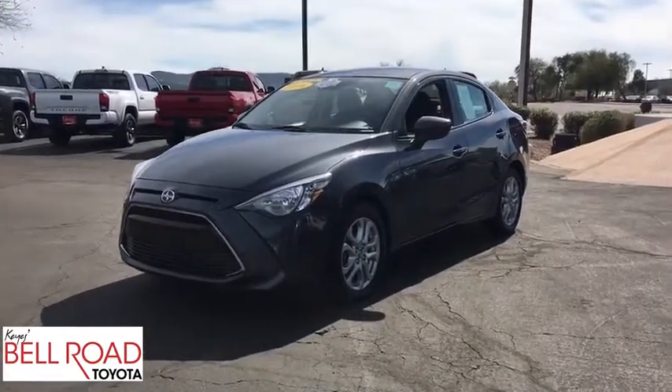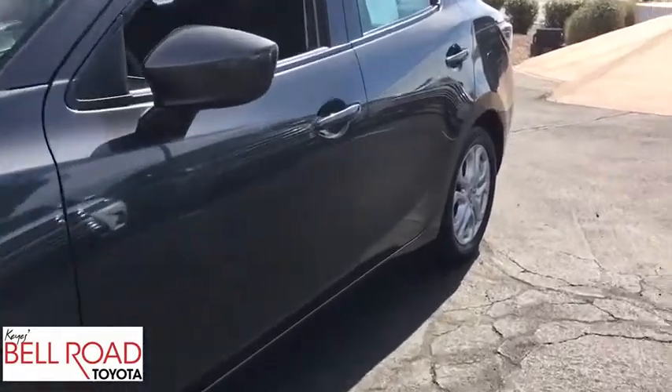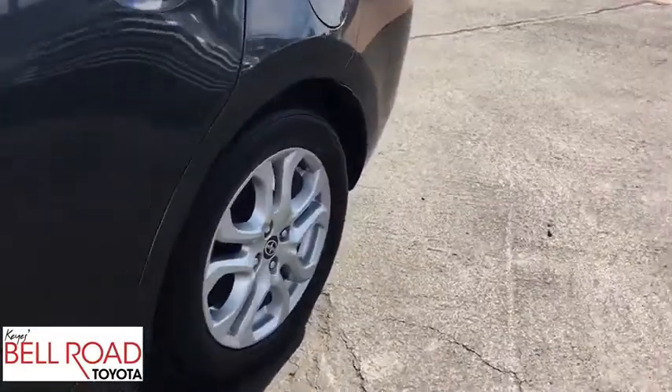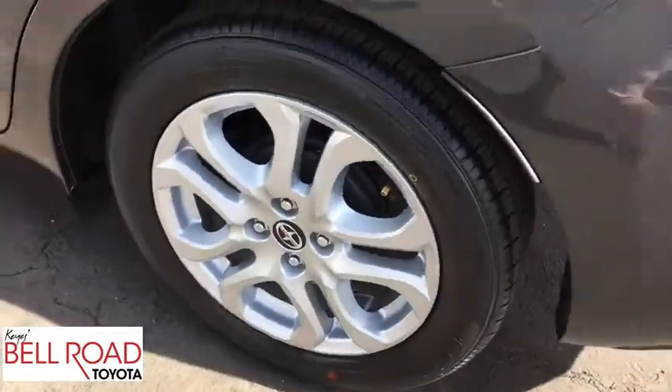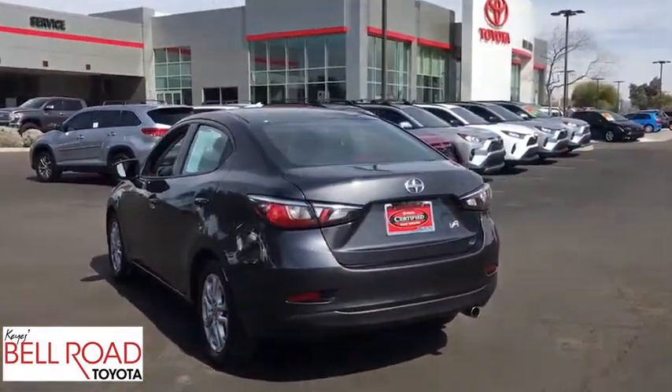The 2016 Scion IA. The IA has the energetic styling and sleek aerodynamics of a sedan you want to show up in. It comes with a lot of standard features with an impressive fuel economy. This vehicle has less than 55,000 miles.